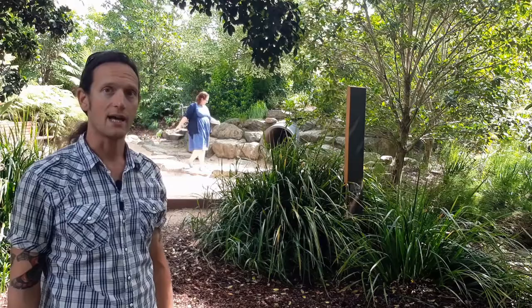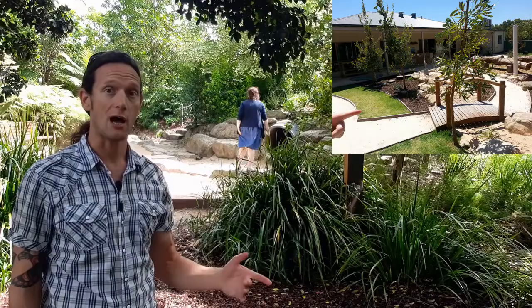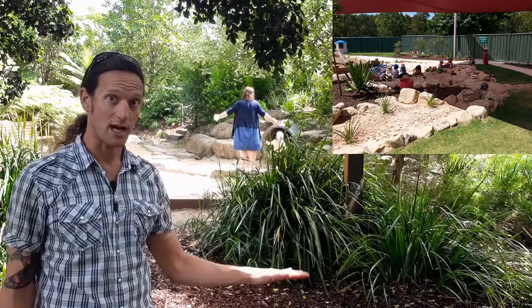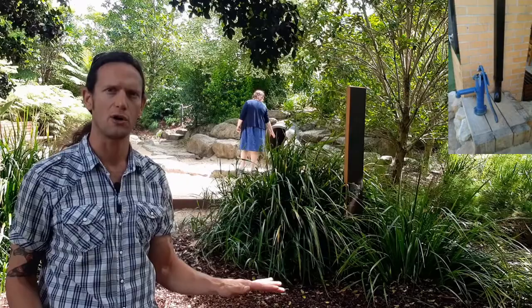First, let's define what they are. A dry creek bed is a permanent water feature that allows you and your children to have water flow throughout your yard in an organized way. They can use it for outdoor play, for watering outdoor greenery, and because it's a permanent water feature, it has a cooling effect on your yard.